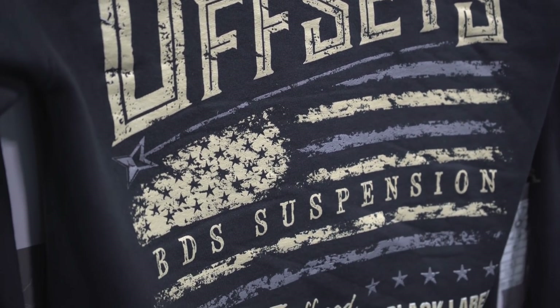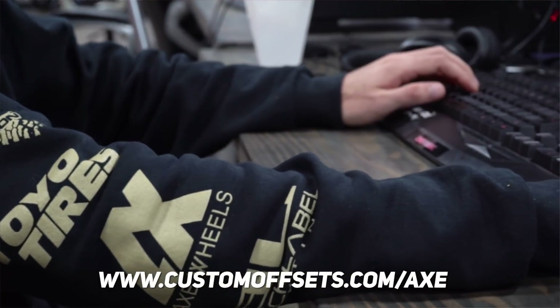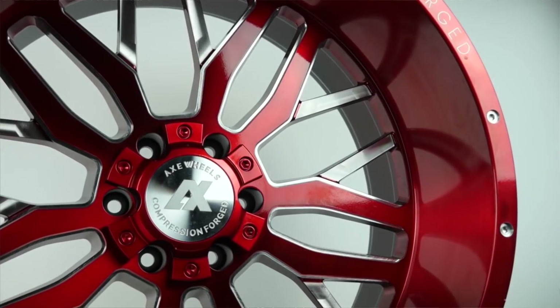All you gotta do is pick up a hoodie — that automatically gets you entered to win. Head out to customoffsets.com/axe, that's where you can find the hoodie which gets you your chance to win these wheels. Axe Week actually starts this week — we're gonna be bringing you a ton of content on everything that's hot and everything that's new with these wheels.